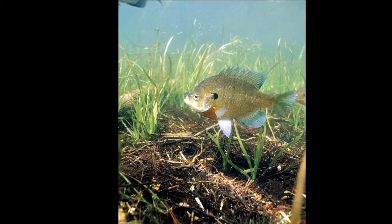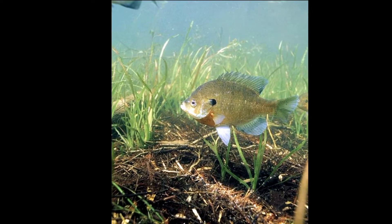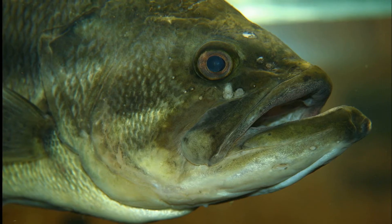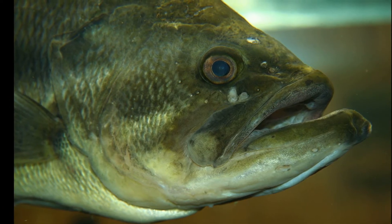They prefer water with abundant vegetation. This allows them to hide from predators. Largemouth bass commonly prey on them, along with other large fish. Bluegills often swim in loose groups of 20 to 30 individuals.